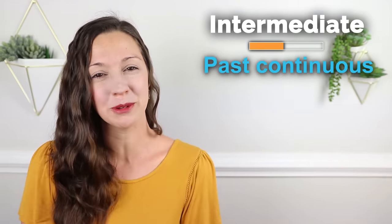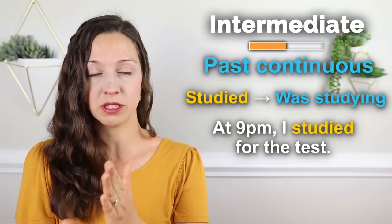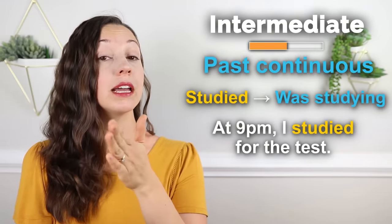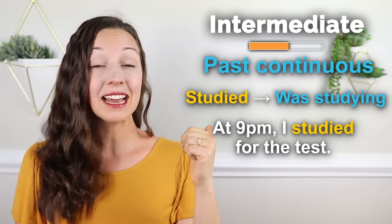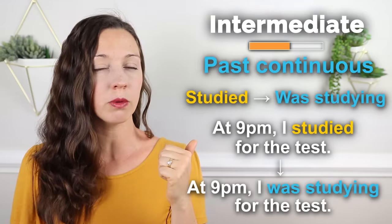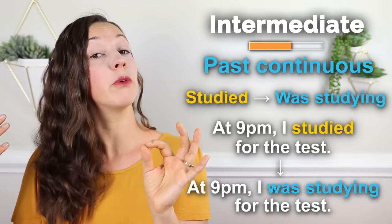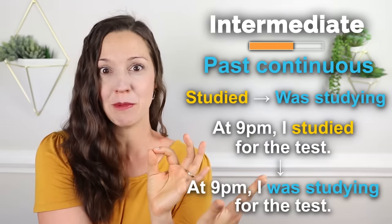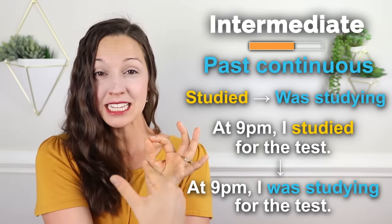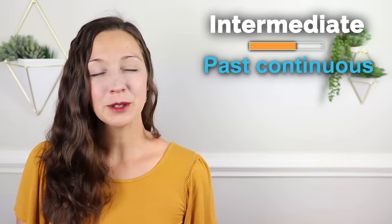Let's take a look at a couple other examples. At 9 PM, I studied for the test — this is the past simple, because it is an action that happened at a specific time. But what happens if we change this? At 9 PM, I was studying for the test. This means something slightly different. It means that before 9 PM I was studying, at 9 PM I was studying, and after 9 PM I was studying. This was a continual action that happened, including that 9 PM moment.